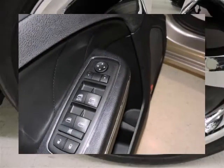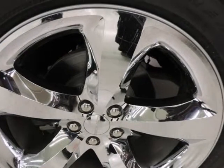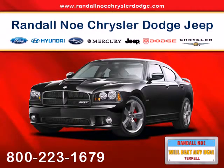Base Charger SE models are value-priced at about the same money as front-wheel drive six-cylinder mid-size sedans, while Dodge boasts that the Charger RT is the most affordable eight-cylinder sedan in America, and the Charger SXT is the most affordable full-size car with 20-inch wheels.